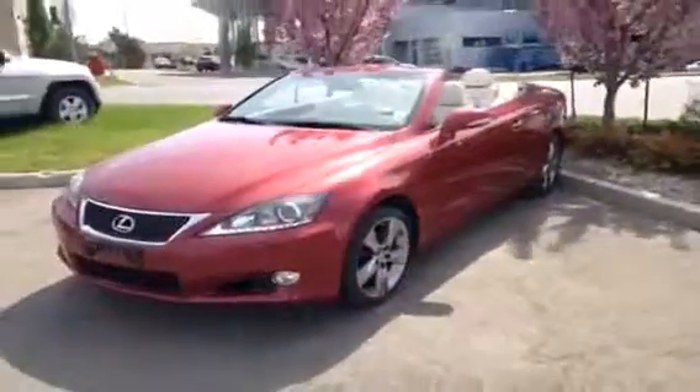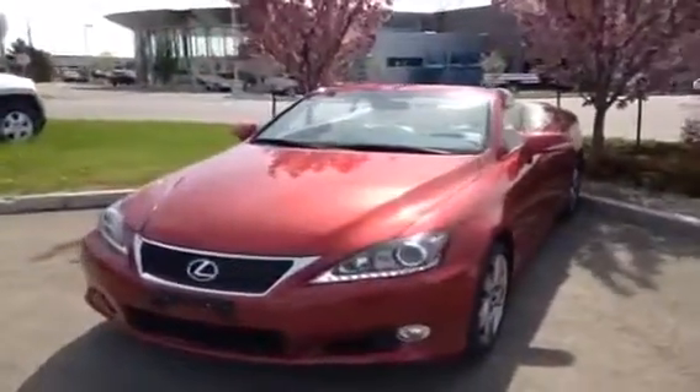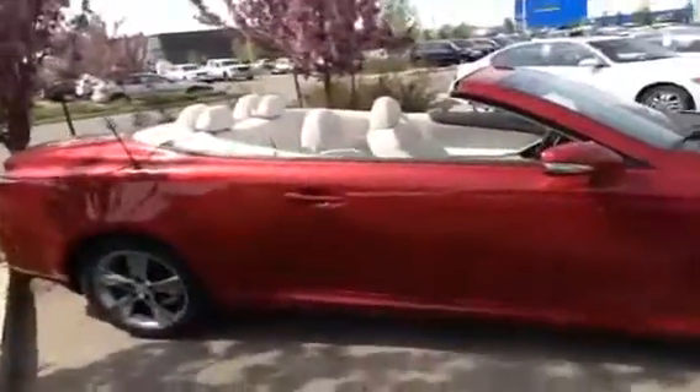Hey, what's up guys? We're here at Lexus of Edmonton. We're going to do a video walk-around of one of our pre-owned vehicles. This is an awesome car right here. It's been really well taken care of. The paint looks great on the outside. The interior is the nice alabaster white. This is an IS250C — it's a coupe convertible. I have the top down right now, obviously.